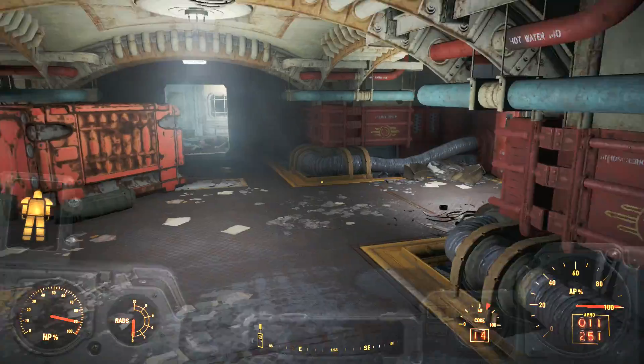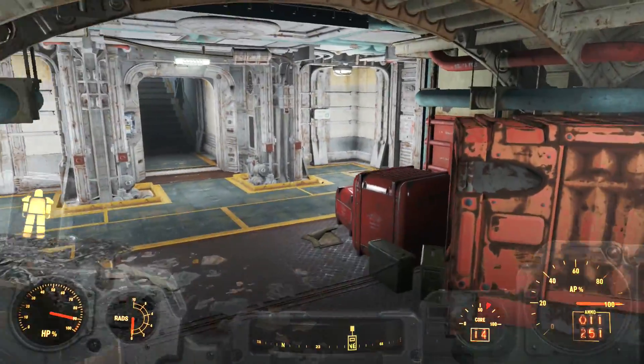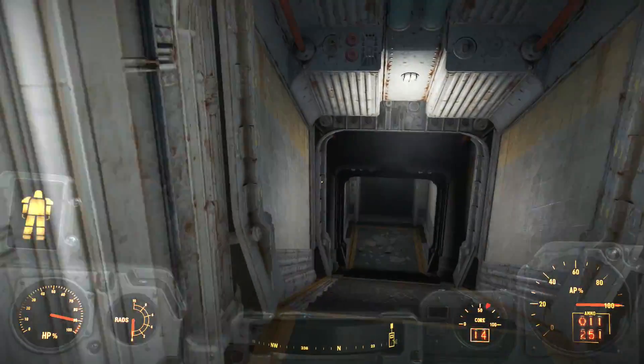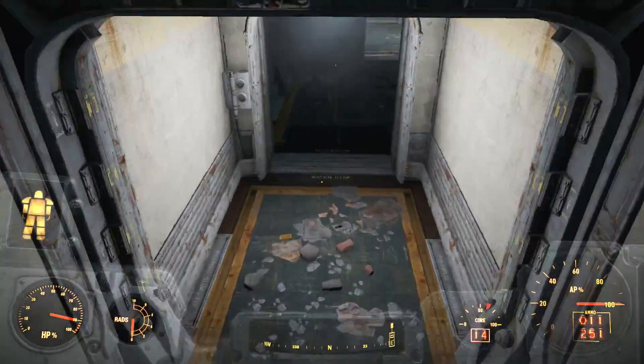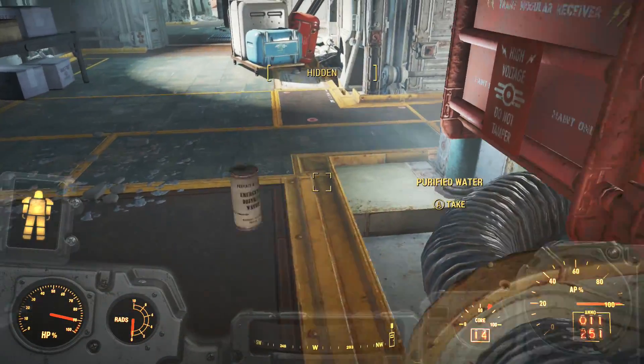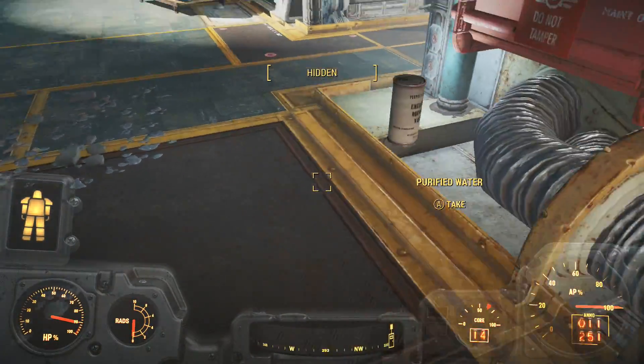Before we dive in, just a small pretext. For those of you who don't know, in the Fallout universe, a company called Vault-Tec created several underground social experiment facilities under the guise of fallout shelters designed to save humanity. More often than not, these social experiments conducted were pretty vile.